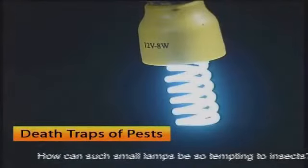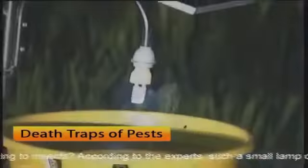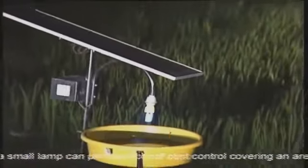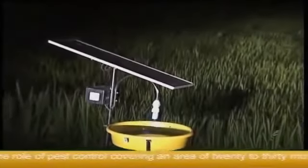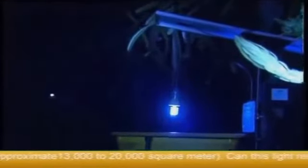How can such small lamps be so tempting to insects? According to the experts, such a small lamp can play the role of pest control covering an area of 20 to 30 mu of land, approximately 13,000 to 20,000 square meters. Can this light really be so magical? Let's have a look together.